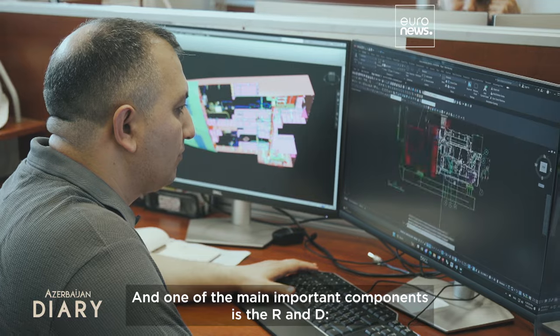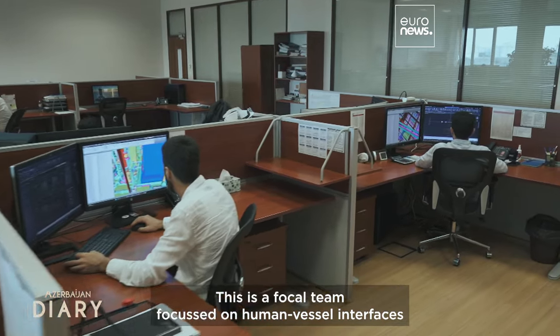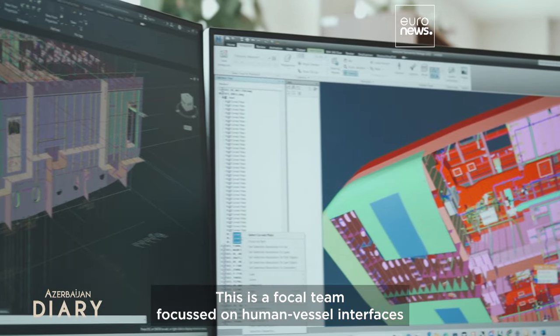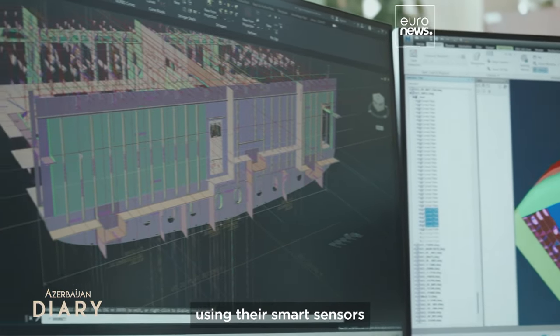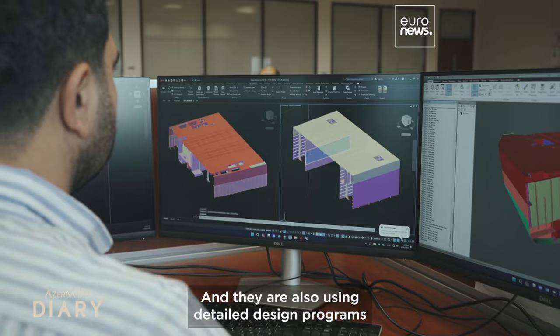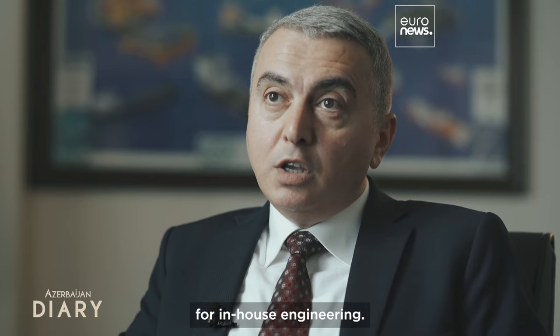One of the main important components is R&D — research and development. This is a focal team focused on human-vessel interfaces using smart sensors to be installed on ships. They are also using detailed design programs for in-house engineering.